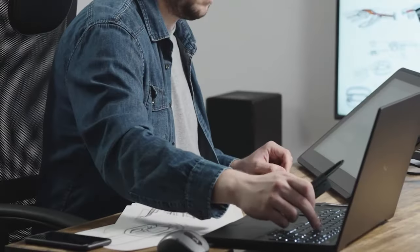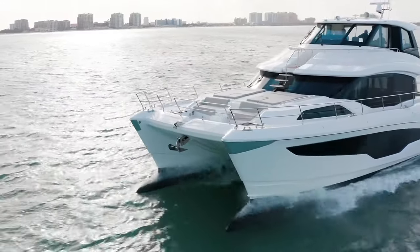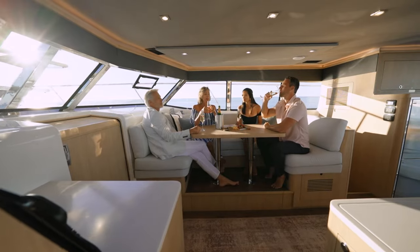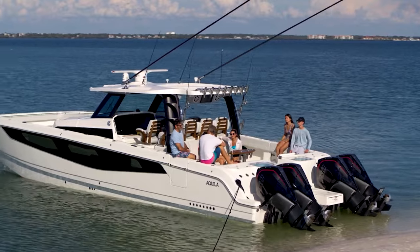With Kiela Power Catamarans, the first stage in manufacturing is to have the design. Our designers are located in Slovenia — J&J. We've got another team, VPLP, who's over in France. We've got Perch Yacht Design down in South Africa. Those are the three main designers we're working with right now, and we've recently brought on Yacht Design Works here in the USA as well for another project.